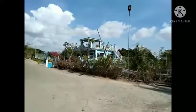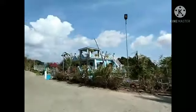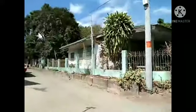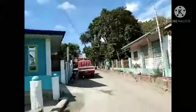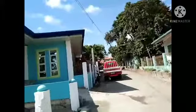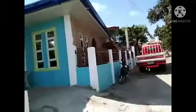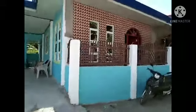Mga simpleng bahay lang ang ano. Inikot ko muna kayo. Iyon yung sasakyan namin. Bumibili pa ng merienda.